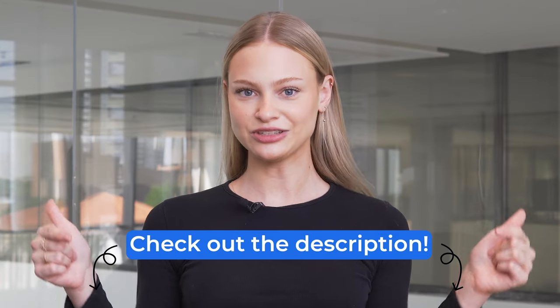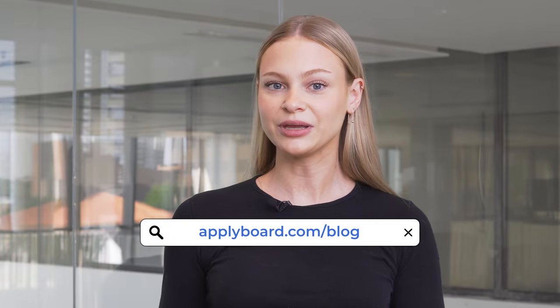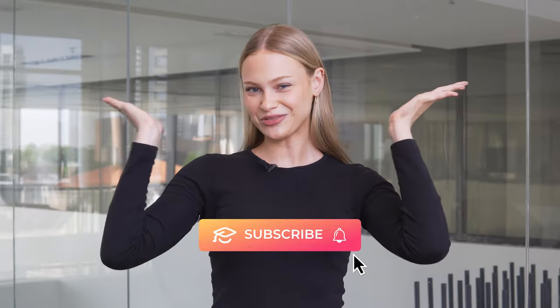Remember to check out the description below to get started on your study abroad journey, and read our blog for even more information about studying and working in Ireland. And subscribe, of course!